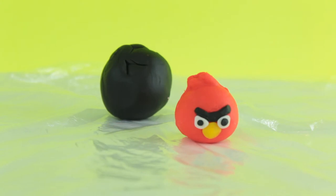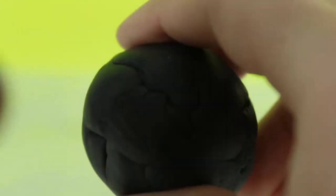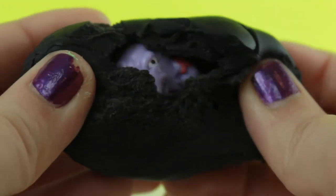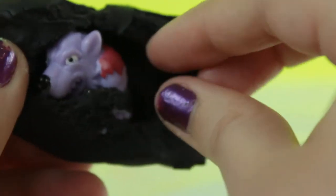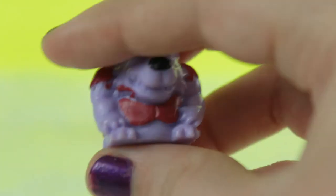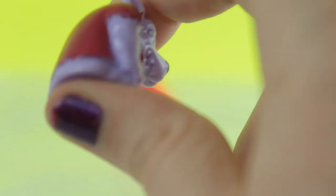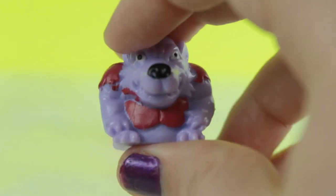Next we're going to open up the black egg, and it looks like we got another Mashem. I think his name was Howler or something along those lines, and he's a common.